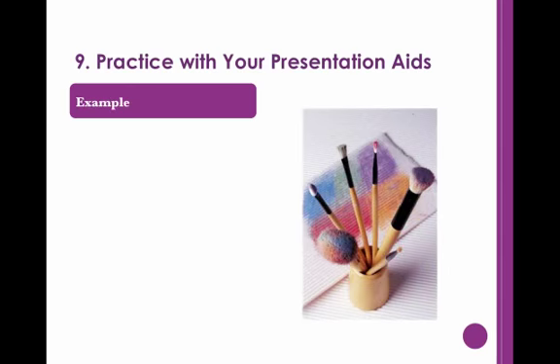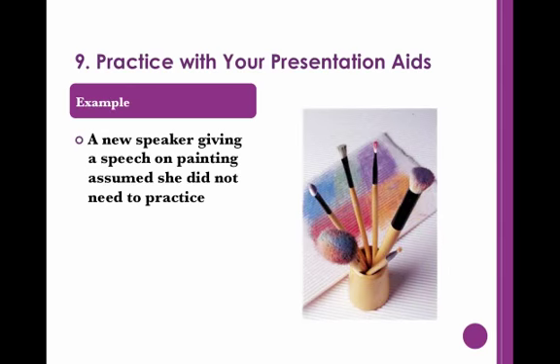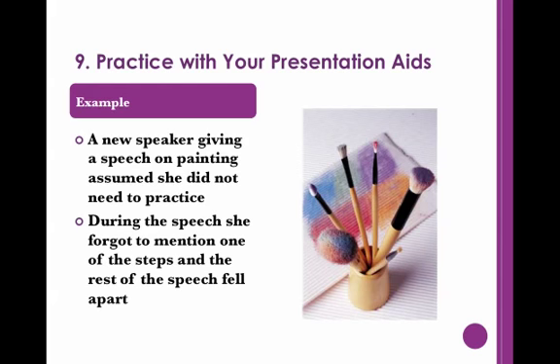A new public speaker was expected to give a demonstration during her speech on watercolors. She thought that because painting was one of her hobbies, she could go without practicing. However, she quickly regretted it. During her speech, she forgot to mention one of the steps and began fumbling through the rest of her demonstration.